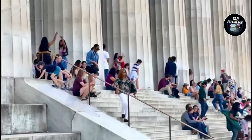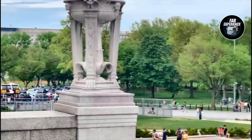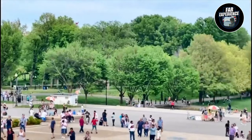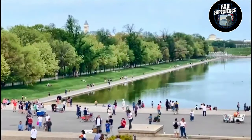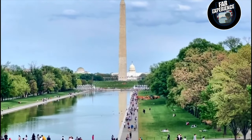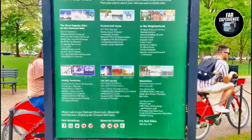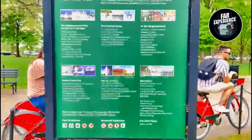We also have the Washington Monument overlooking the Lincoln Memorial, standing at 555 feet. It is the tallest stone structure in the world and an iconic symbol of American leadership. Completed in 1884, the monument honors George Washington, the first president of the United States.